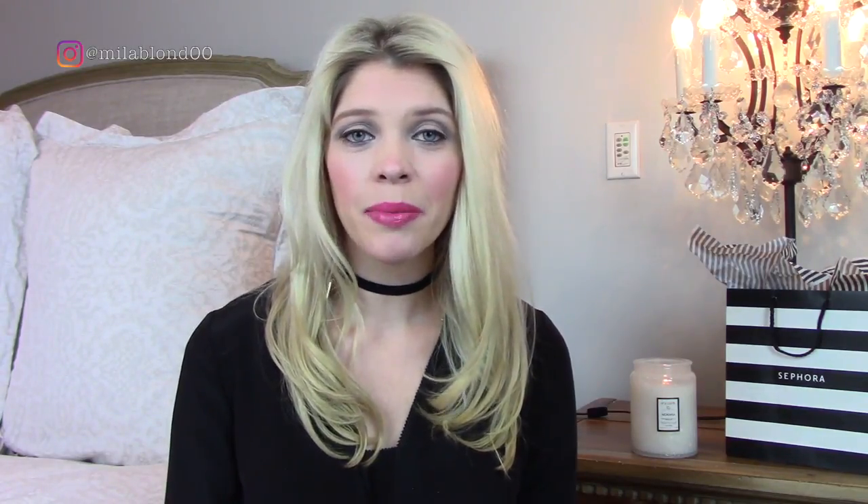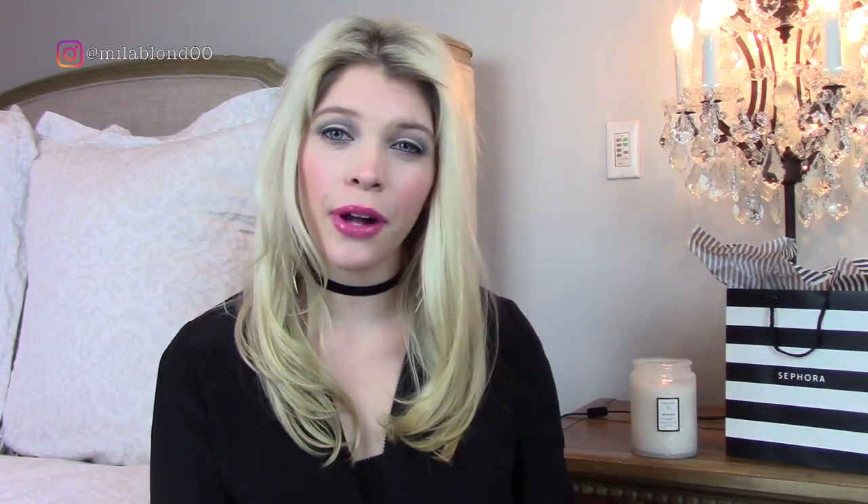Hi everyone, welcome back to my channel. Today I'm going to be doing a Sephora haul. I recently picked up a lot of things from Sephora — beauty, hair care, and skin care. Some of the products are new that I've never tried before, and some I've had before and loved so much I decided to repurchase them. I have everything right here in this really big box, and everything that's new I've tried to give a little bit of a test run so I can give you guys my first impressions.